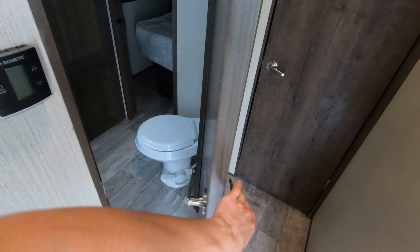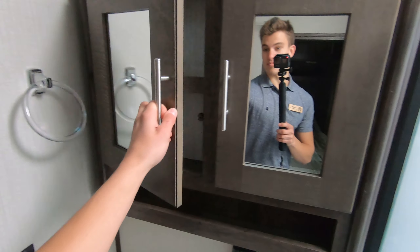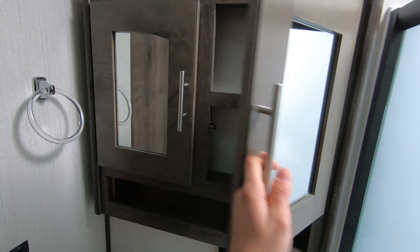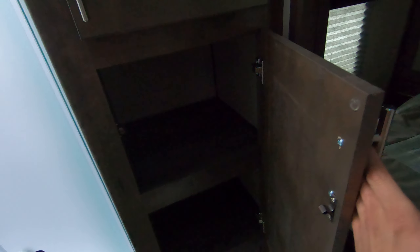Coming down the hallway here into the bathroom — and this bathroom is huge. For a guy like me, I got room to move around in the shower. I'm not hitting my head on the skylight. Tons of room; you don't often see showers this big, you don't often see bathrooms this big. This is a really nice bathroom for this size of unit. Even comes with a neat little toilet paper holder. Foot flush toilet in the corner. This bathroom is just phenomenal.